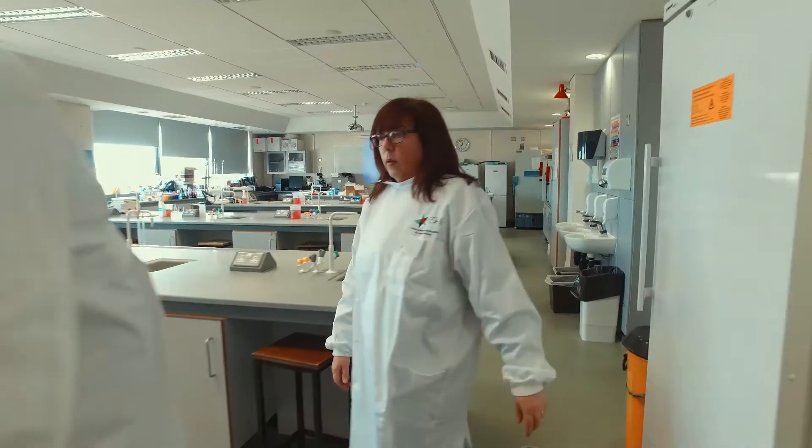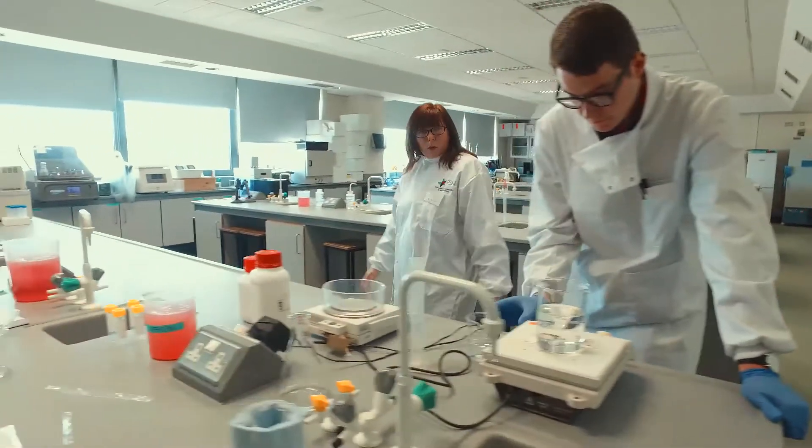My name is Roisin Burke and I'm a lecturer here in DIT in the School of Culinary Arts and Food Technology in culinary science and food product development.